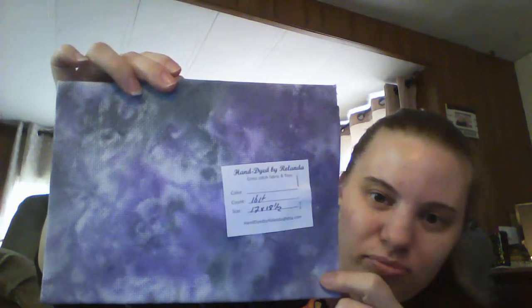This one is called Palomino, 16 count. It's really pretty — kind of like a tan gold. Gorgeous, though you're not going to see the colors great on camera. And this one — I have no idea what I'm ever going to do with it, but it was gorgeous and I had to have it for some kind of Halloween project someday. It's 16 count — look at that purple and grays and whites. It's gorgeous fabric. I just had to have it.